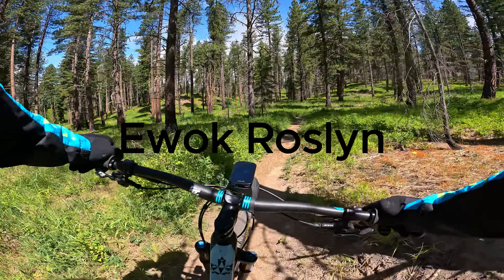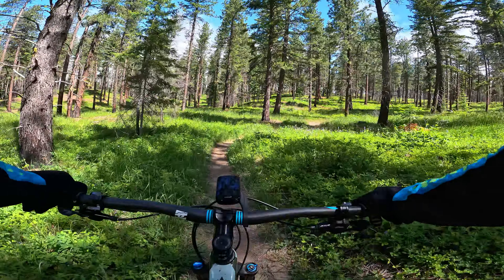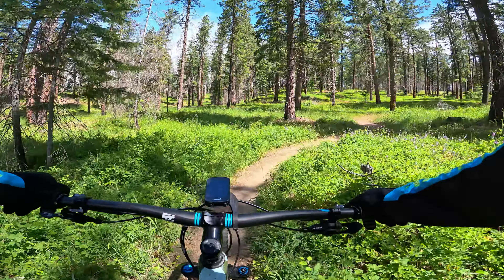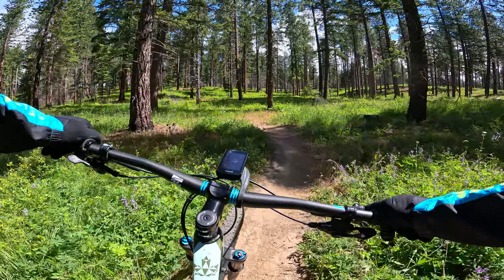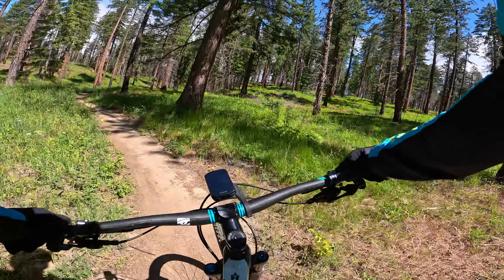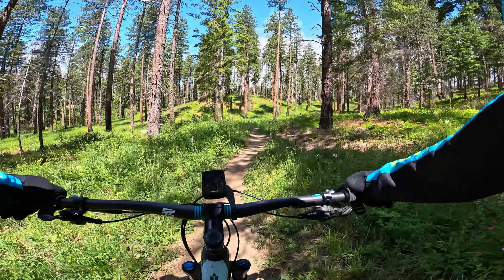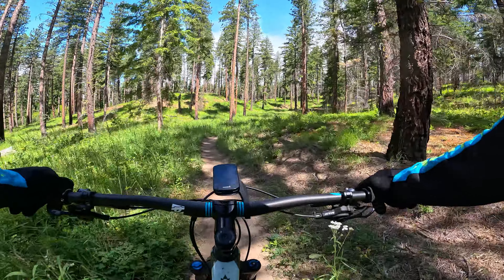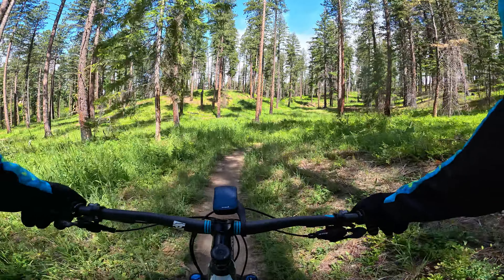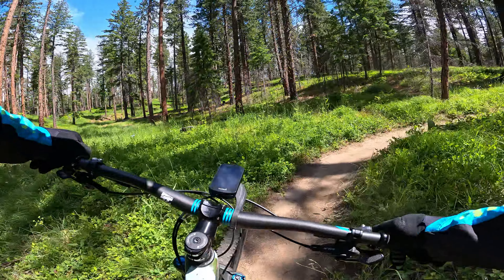Here I am in Roslyn on the east side of the Cascades. It's raining really hard and cold on the west side, and it's windy and cold here — low 40s. Snowing up in the mountains, maybe seven thousand feet up. It's cold, it's not June.